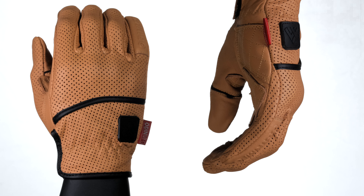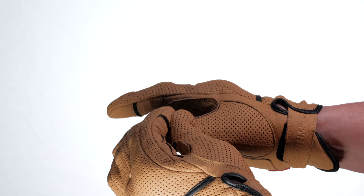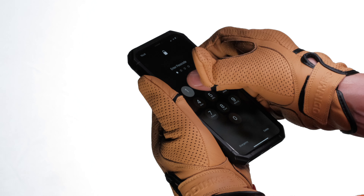We don't want to just make a new glove. We want to make a much better glove. For the first time ever, we designed a pair of gloves from the hands out. We carefully selected goat leather from premium top grain hides, ensuring the perfect balance between buttery softness and strength.